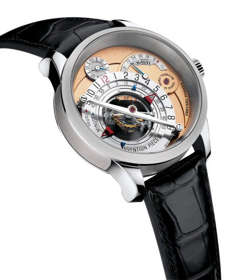The Supercomplication delivered to Henry Graves Jr. in 1933 has 24 complications. The watch was reportedly the culmination of a watch arms race between Graves and James Ward Packard. The Supercomplication took three years to design and five to build, and sports a chart of the nighttime sky at Graves' home in New York. It remains the most complicated watch built without the assistance of computers.